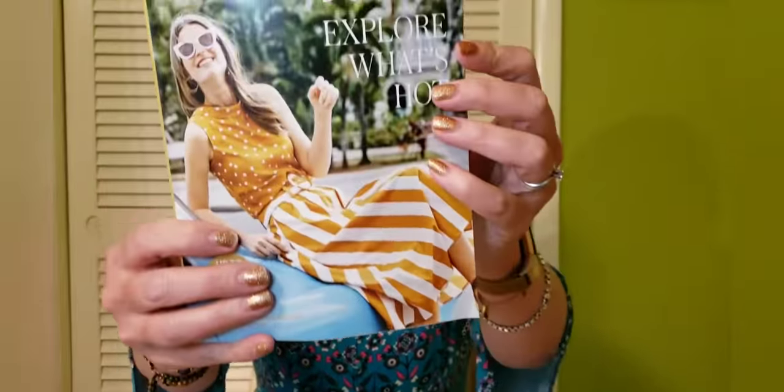I went ahead and grabbed my Boden catalogs — the May 2019 issue, the February 2019 issue, and the March 2019 issue, because they all have different pictures of the dress. I'm going to go back to the relevant catalog and show you the picture of the blue and red one.